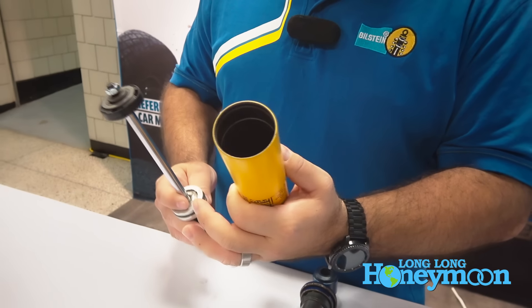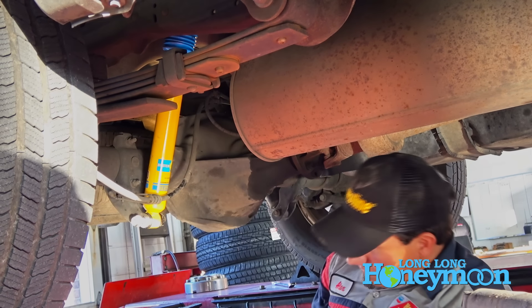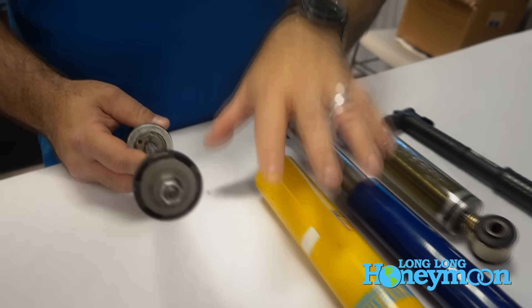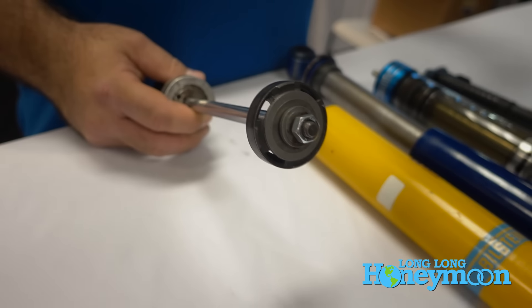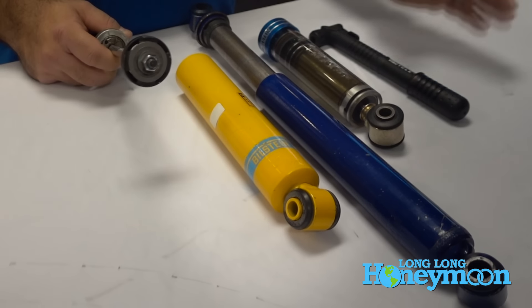Two tubes working in a twin tube cylinder, but a monotube shock has one cylinder. Bilstein invented this technology in the 1950s. It not only provides better ride control, better stability, and better performance, it also provides longer life of the shock absorber. A Bilstein shock is guaranteed for life — for as long as you own it. If it ever fails due to any type of manufacturer defect issue, we cover it for life.